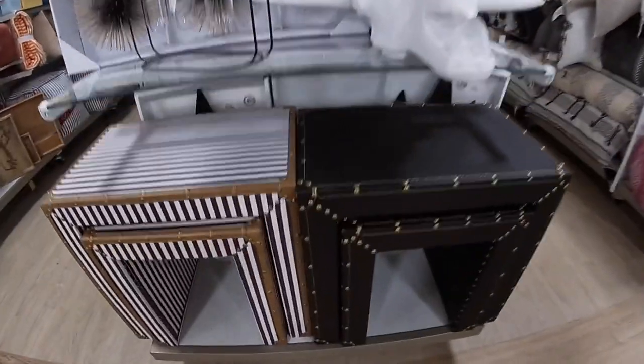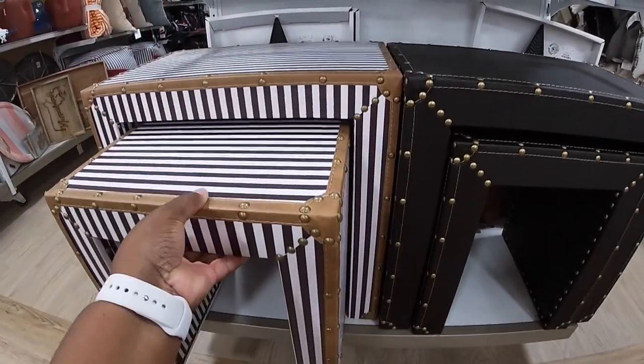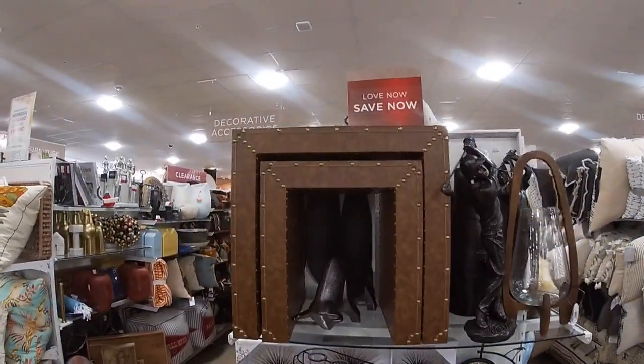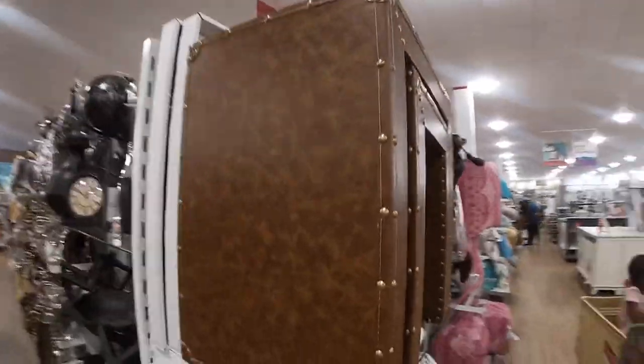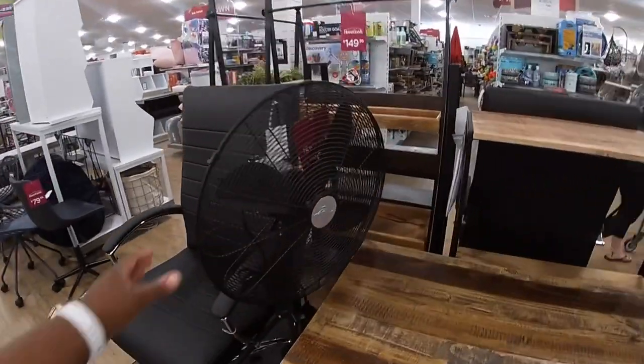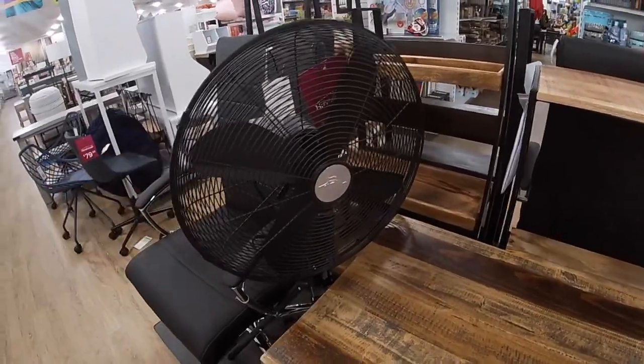And these are really pretty — like luggage. They have the lime one, the black one, and then they also have it in a pretty brown. This is a jet black fan. This one is $80. This is nice.